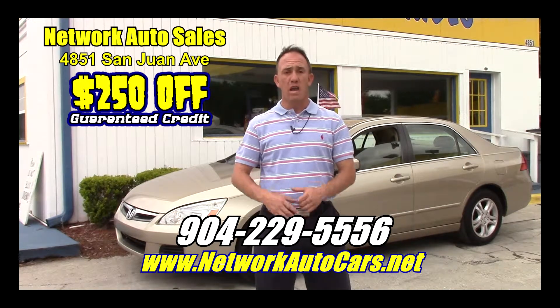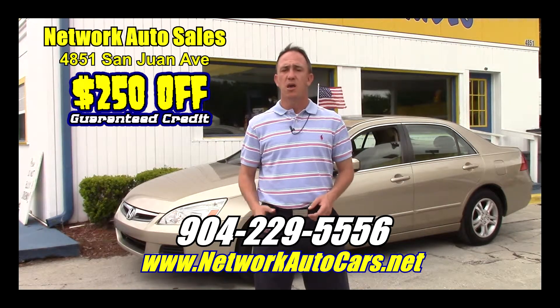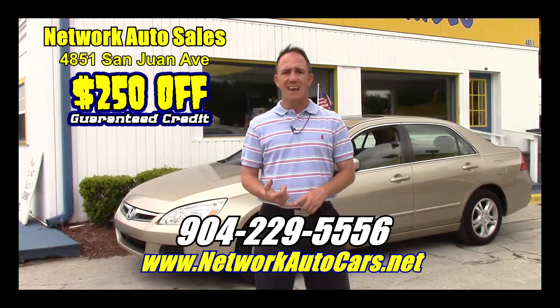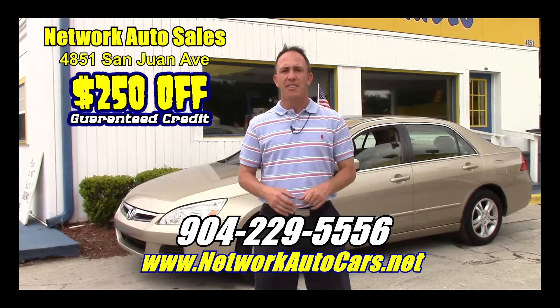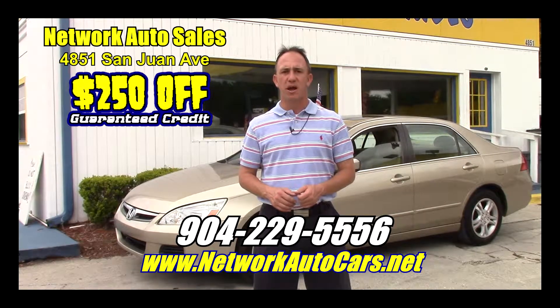If you want to come and see this car and all my other inventory in person, before you come make sure you take a screenshot of the ad, print out this ad, or when you come in mention this ad and ask for Chad the Craigslist guy — that'll get you $250 off the purchase price of the vehicle.